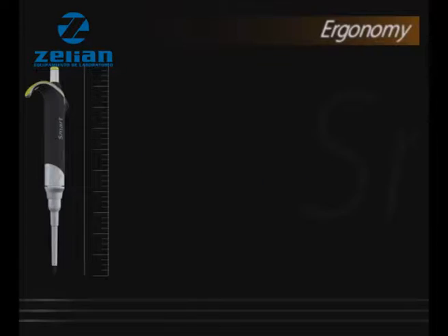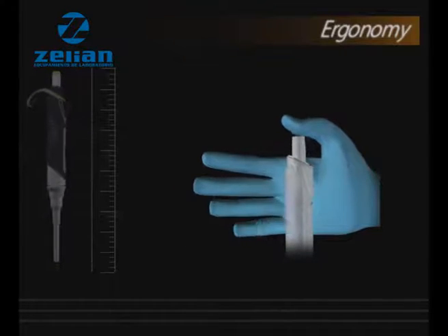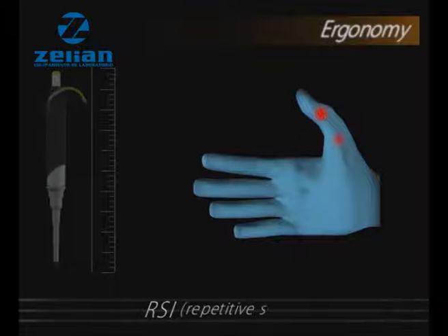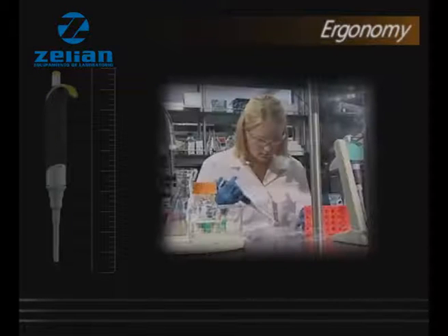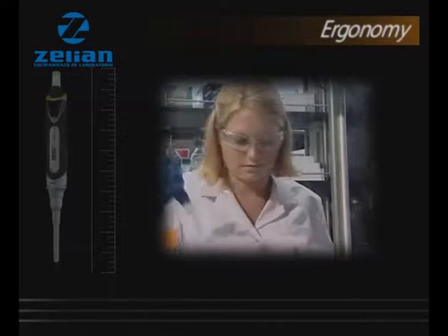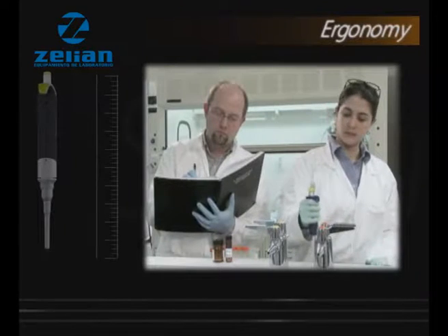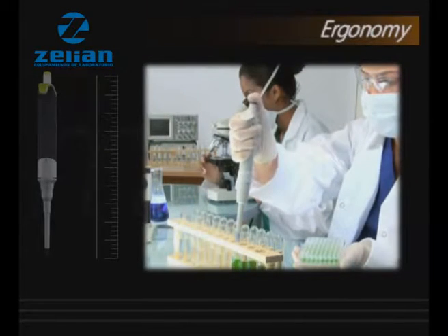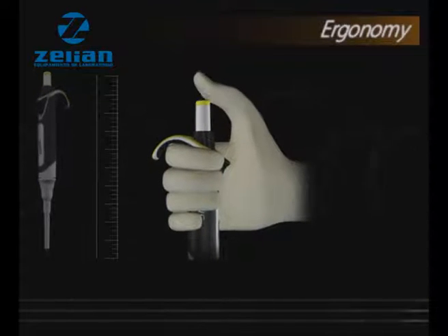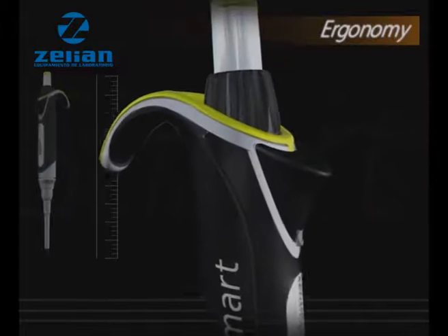Ergonomy. Continuous pipetting for long hours may cause musculoskeletal disorders, commonly known as RSI, or repetitive strain injury, which is growing at an alarming rate among lab technicians the world over. Also, scientists who rely on a precision liquid handling instrument for their research cannot tolerate user dependent errors caused by hand fatigue. We at IQmax have studied the pipetting patterns in some of the most demanding labs where pipetting is as continuous as breathing, and have ensured that the new Smart has a smooth plunger action requiring a pressure of only 3 newton, making Smart pipette one of the most thumb-friendly pipettes available in the market.